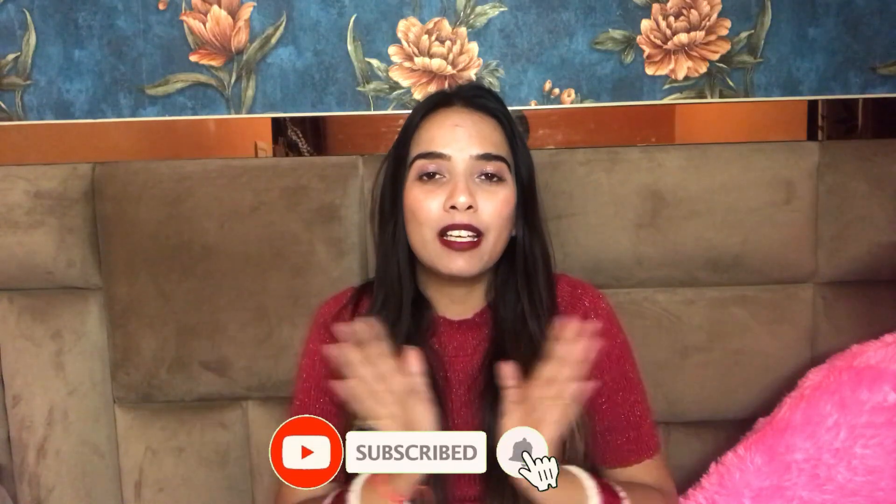I personally really liked it. So that was my last purchase — that was my small mini haul from Amazon. Do let me know what you guys think. That's all for today's video. Until next time, bye for now!